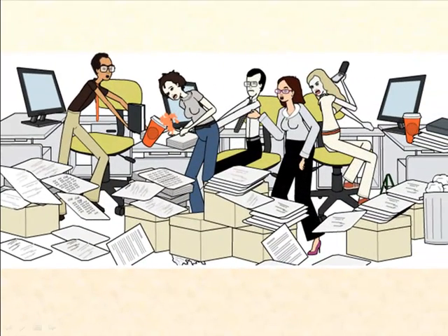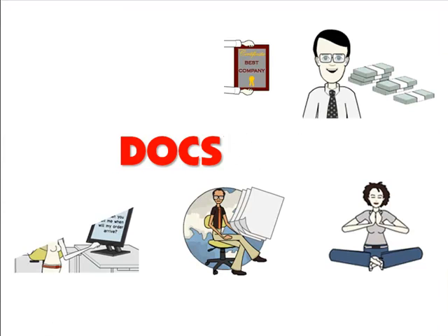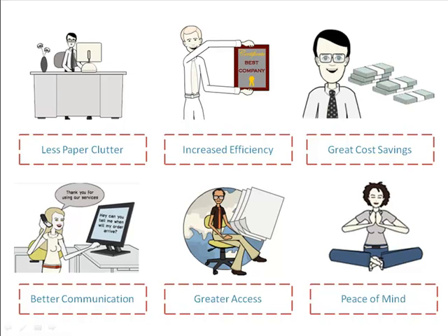However, it all changed one day when a friend mentioned DocsVault to me. Within a few months of using DocsVault, we saw less paper clutter, increased efficiency, significant cost savings, better communication and workflow, the ability to access documents anywhere and, above all, peace of mind.